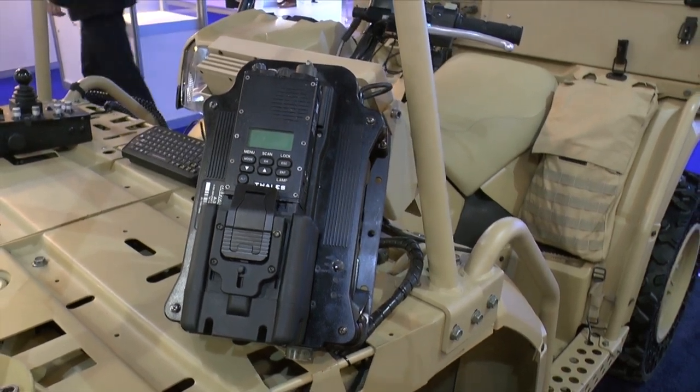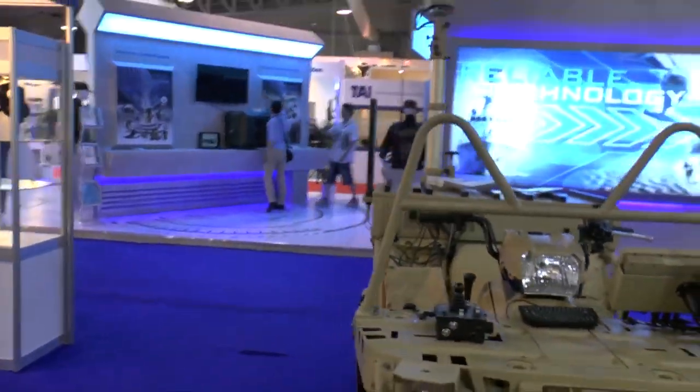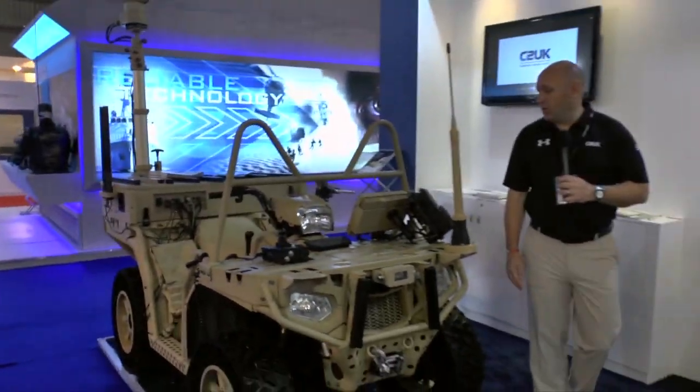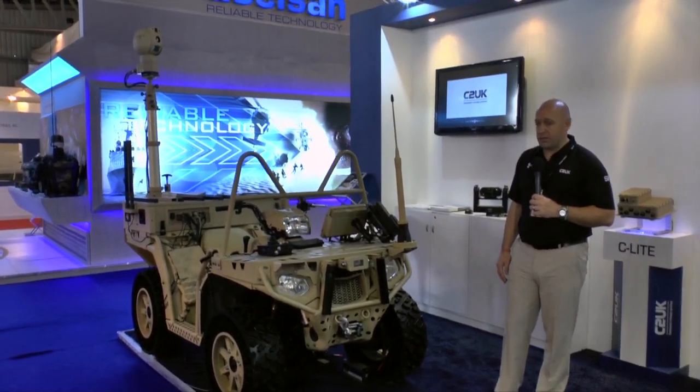The installation here is being shown on a quad bike to demonstrate the agility of the C-Lite system, in that it requires only a small power budget to deliver a full complex I-Star solution.